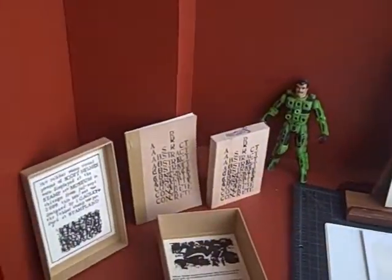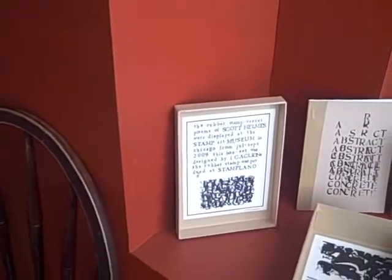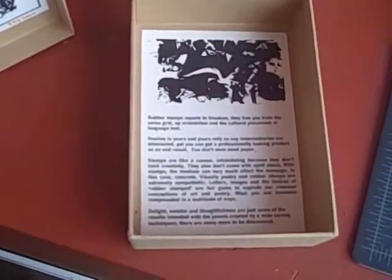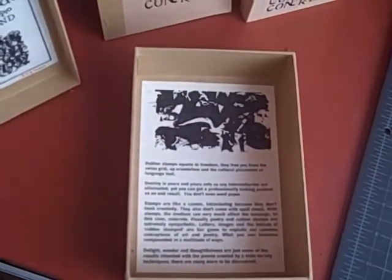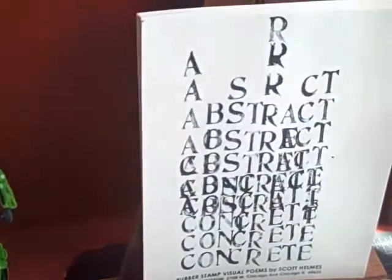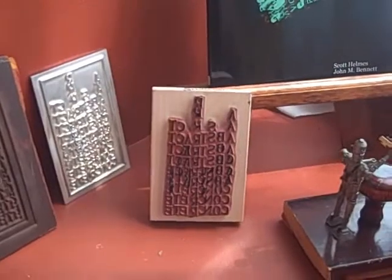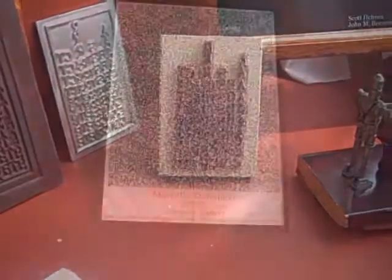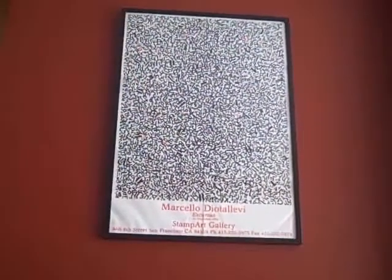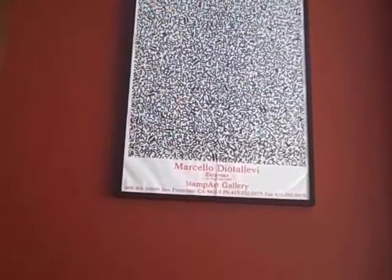And this is the exhibition. We did a box set for him using a rubber stamp and a book. Here's the rubber stamp right in here — that's the post he did. He does visual poetry.